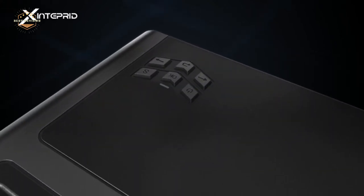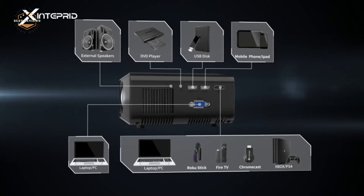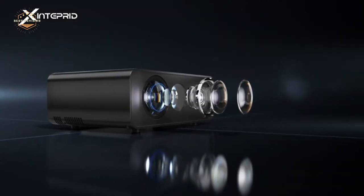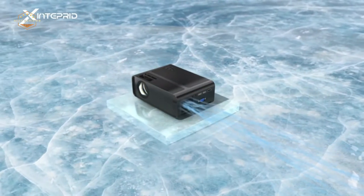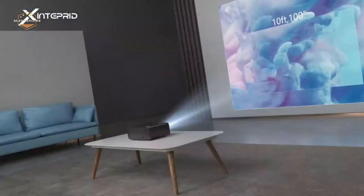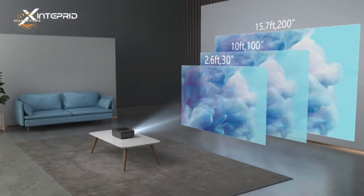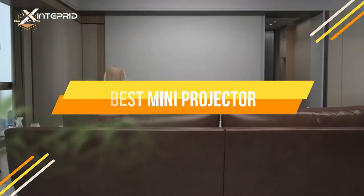Technology has given people many new tools to better their lives. Gone are the days when people had to squeeze in a few hours by watching TV. Now, with the invention of mini-projectors, people can enjoy an entire movie on their wall. Owning a projector is one of the best investments you could make — it's convenient, portable, and affordable. In today's video, we will show you the top 5 best mini-projectors. So, let's get started.